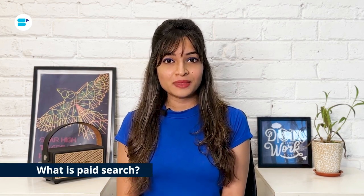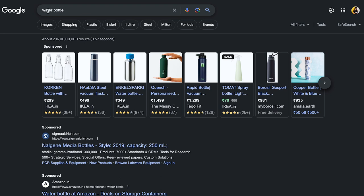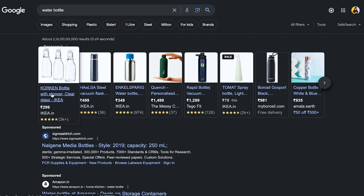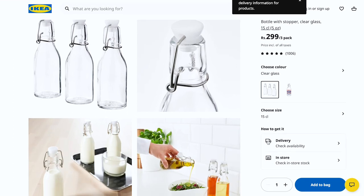Moving on to paid search — ever noticed those sponsored links that appear on the top of the SERP with a little ad label? That's what we are talking about. It's called paid search. The most common model for this is pay-per-click, or PPC. Basically, you bid on certain keywords and create targeted campaigns to show your products or services to potential customers. Every time someone clicks on your ad, you pay a fee to the platform hosting it, and the user gets directed to your page.